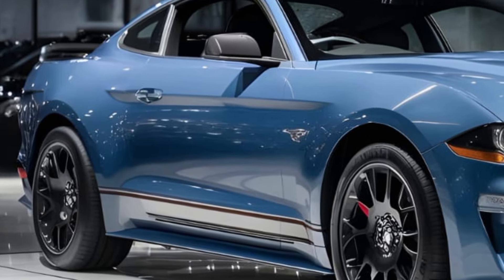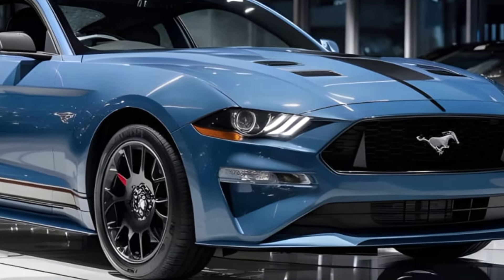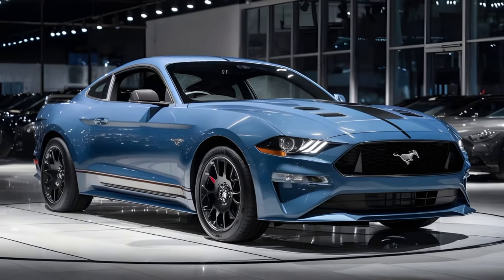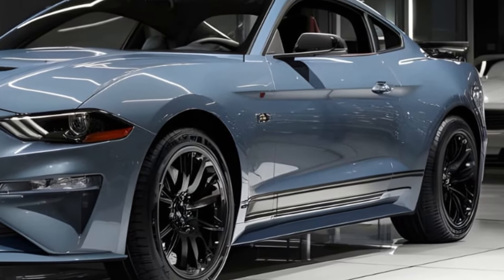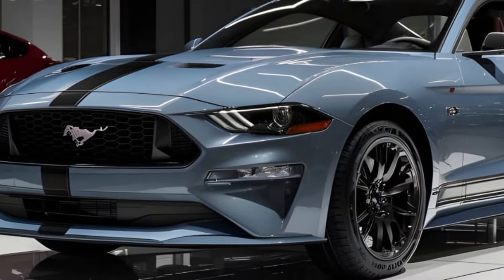Hey everyone, welcome back to the channel. Today we're taking a closer look at the legendary 2025 Ford Mustang Bullitt. This iconic muscle car returns with a roar, honoring its namesake film and offering a thrilling driving experience.